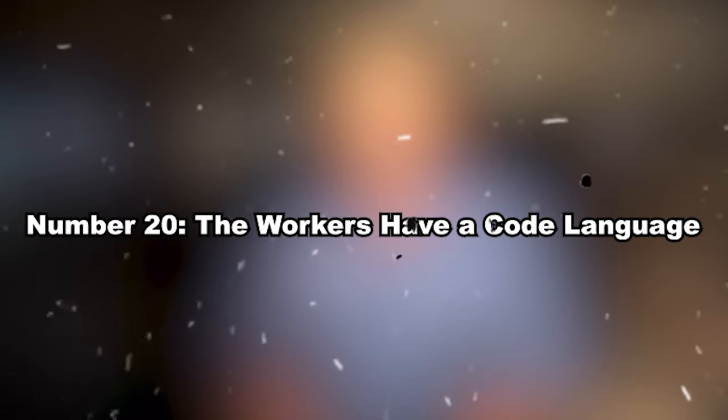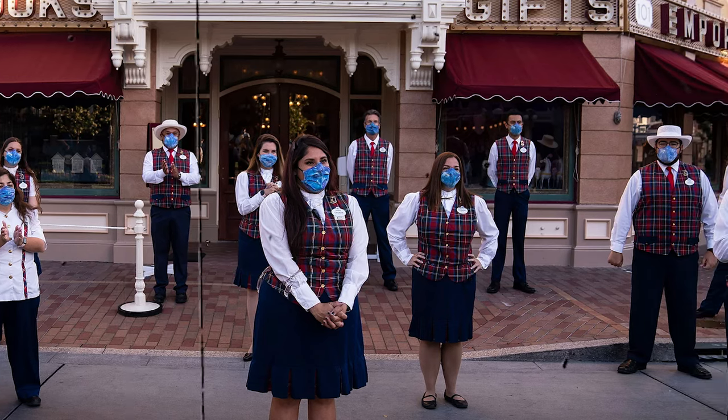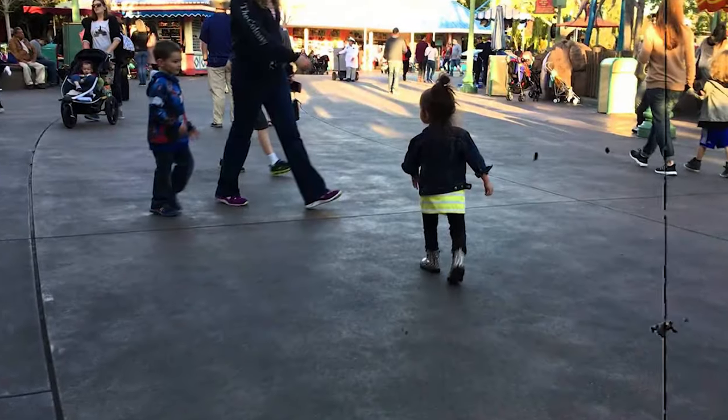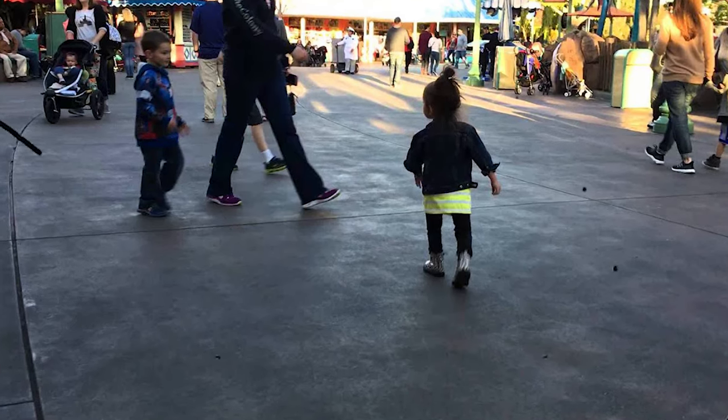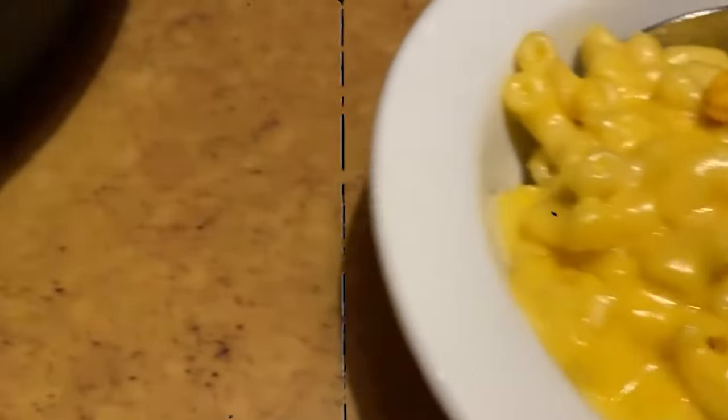Number twenty: the workers have a code language. Many staff at the Disney parks cannot speak in front of visitors, so they have a special coded language to communicate in emergencies — like a ride getting stuck or a kid getting lost. But there are funny ones too: if a kid has urinated in the park, the cast members let each other know by calling out "Code P." Similarly, "Code V" is for vomit — which happens quite a lot if you have eaten too much before Splash Mountain.